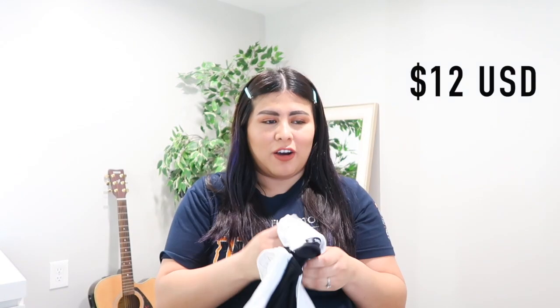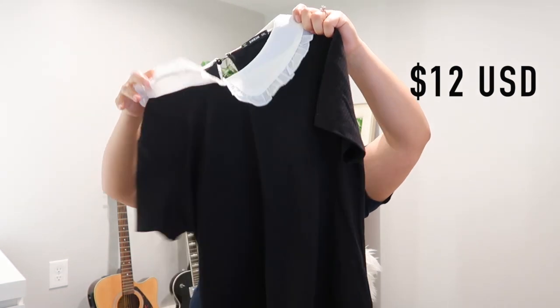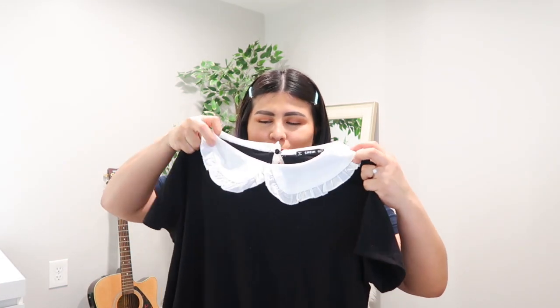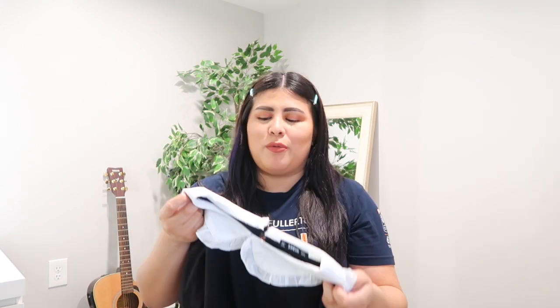The next item I'm not going to try on because I'm returning it. It has a white collar and I don't want to get makeup on it. I'm very into black and I'm very into Peter Pan collars — anything with Peter Pan collars, anything that looks like something the Addams Family would wear. I ordered this one in the 0XL and it did fit me — the sizing wasn't the problem.